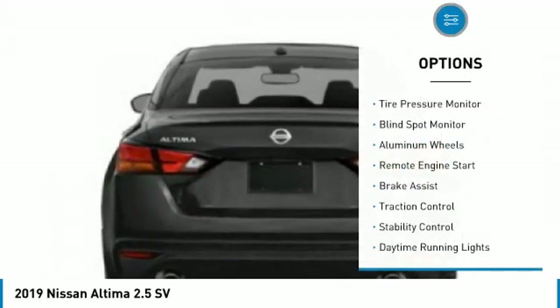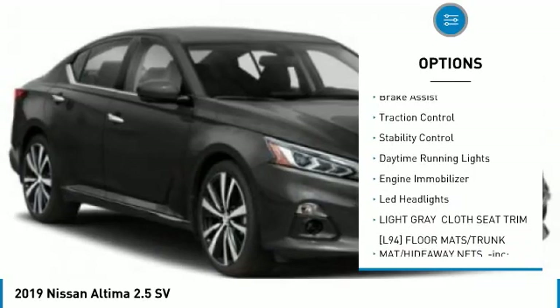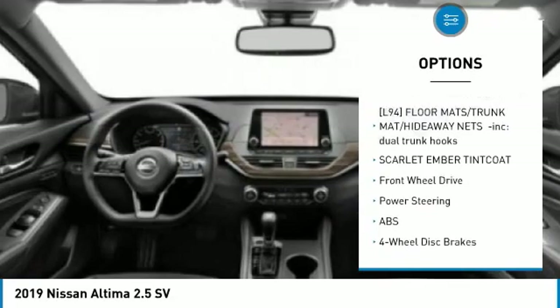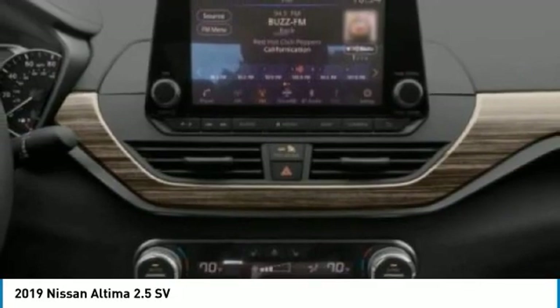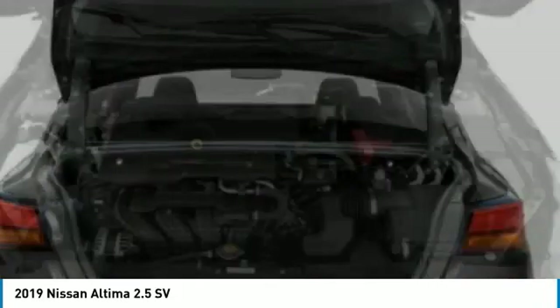Tire pressure monitor, blind spot monitor, aluminum wheels, remote engine start, brake assist, traction control, stability control, daytime running lights, engine immobilizer, LED headlights. This isn't just a vehicle — it's an experience. So stop in for a test drive today.